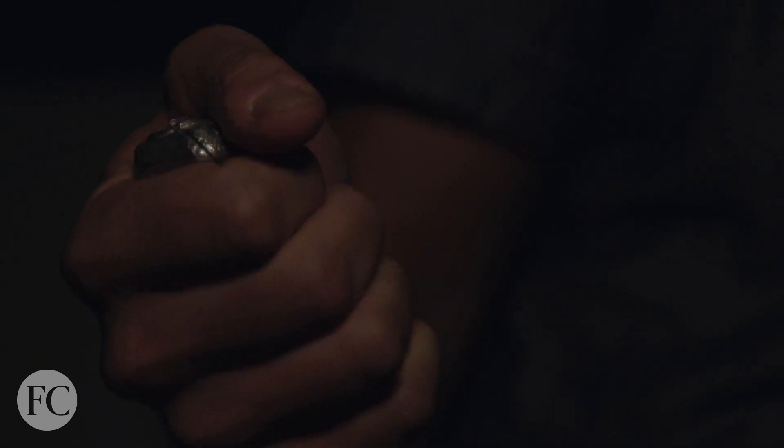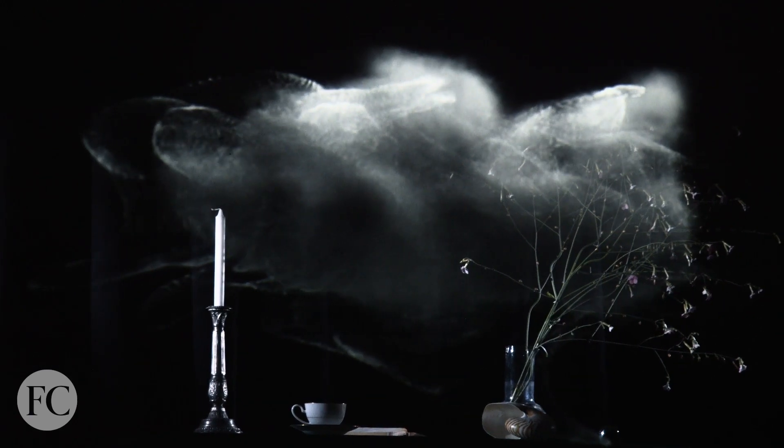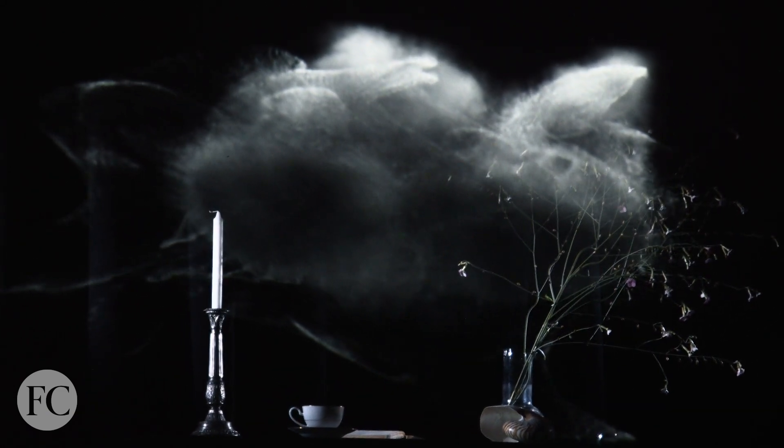Imagine being able to create art with your thoughts and emotions. That's the objective of the Cloud Machine, a life-size visual installation that uses the audience's mental energy to generate a cloud that speaks and behaves in particular ways.